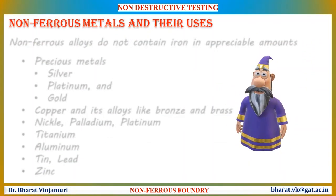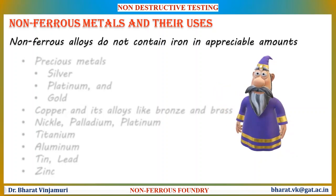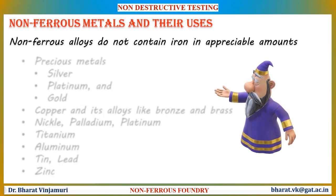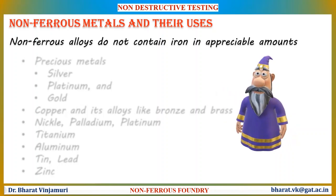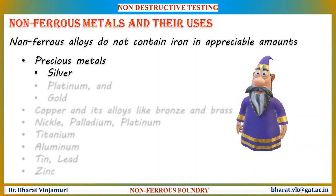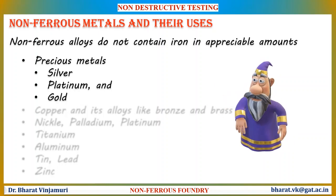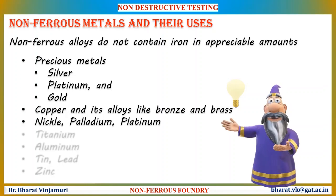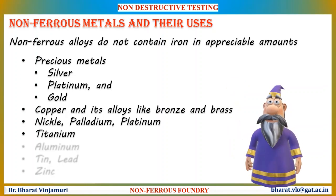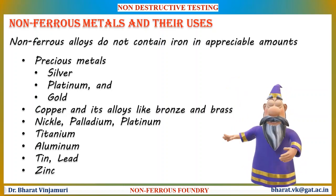Ferrous metals are defined as those metals that contain iron. Non-ferrous metals do not contain iron. Aluminium is the most common metal that is casted in non-ferrous foundries. A short list of common non-ferrous metals include precious metals like silver, platinum and gold, copper and its alloys like bronze and brass, nickel, palladium, titanium, aluminum, tin, lead and zinc.